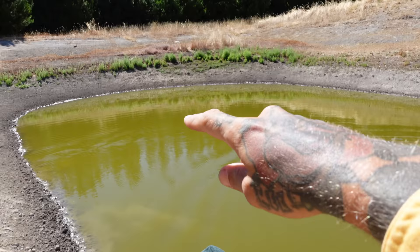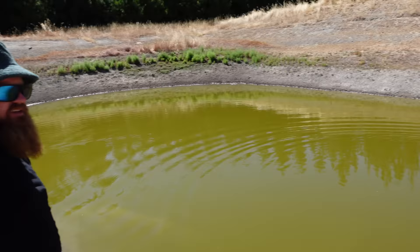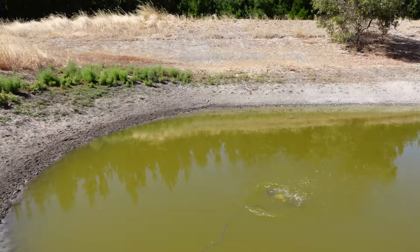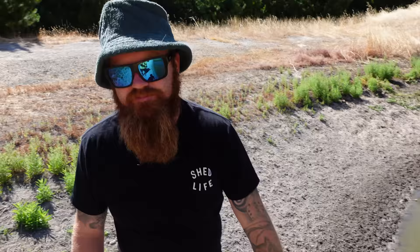Net one going out - Birdman's BBQ leftovers from last night. The dam's looking a little low, real empty compared to the last time we were out here - hasn't rained in quite a while, summer's been warm. Net two - stinky bacon in the other end of the dam.